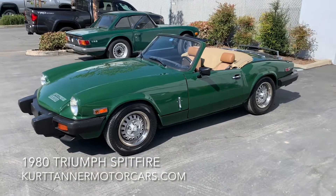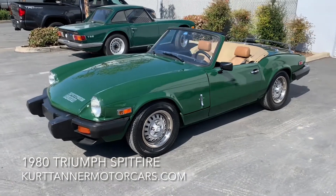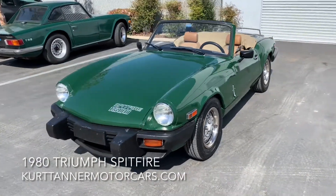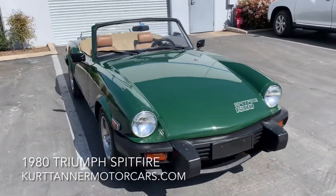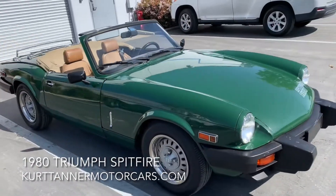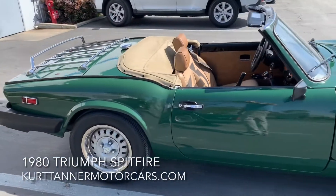Hi there, it's Kurt with Kurt Tanner Motorcars. Today we have on offer this 1980 Triumph Spitfire. It's finished in British racing green with a tan interior. It's a four-speed overdrive car that has a really good working overdrive unit.